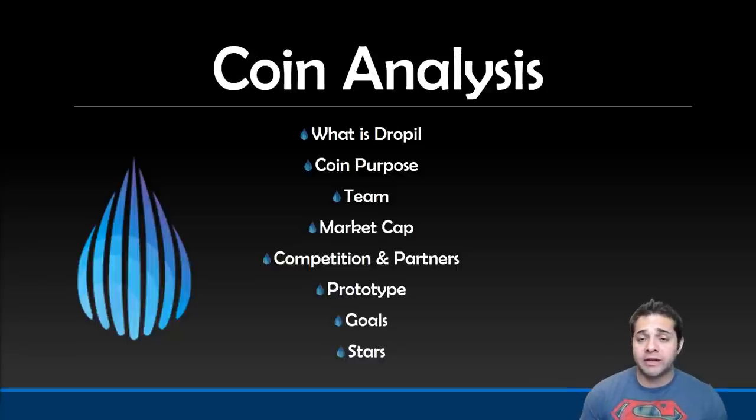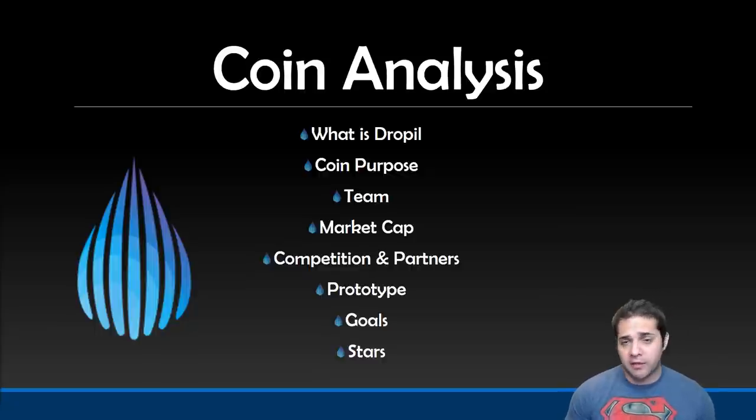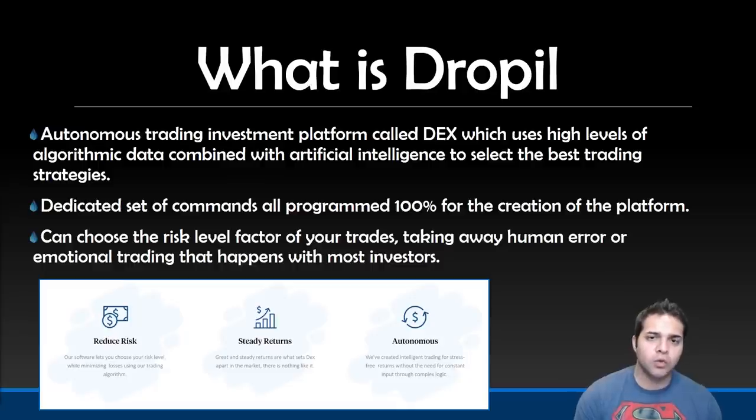So we have my coin analysis layout. We have: what is DROPPL, the coin purpose, team, market cap, competition and partners, a new portion — prototype, where we'll look if they actually have one and then try to look at it if they do — the goals of the project, and then a star rating between 1 and 10.